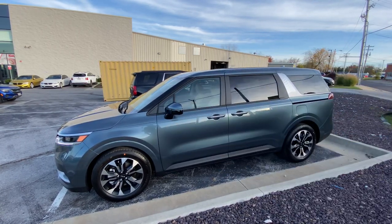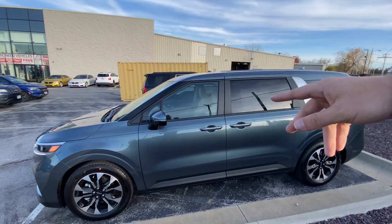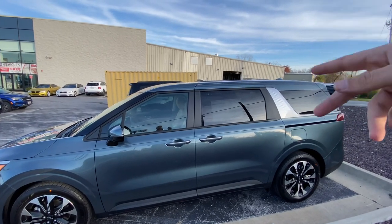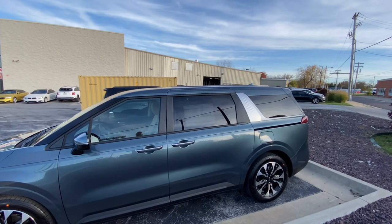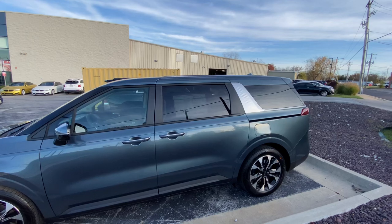You get a nice blacked-out A-pillar right there. You get keyless entry on the front two doors, so that'll lock and unlock. Then the back two doors you can actually just press that little button right there to open or close the door instead of having to pull the whole handle — a nice convenience factor.